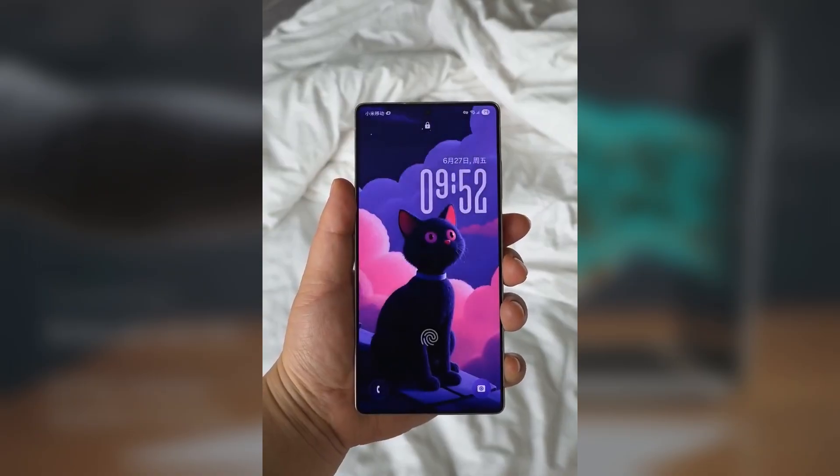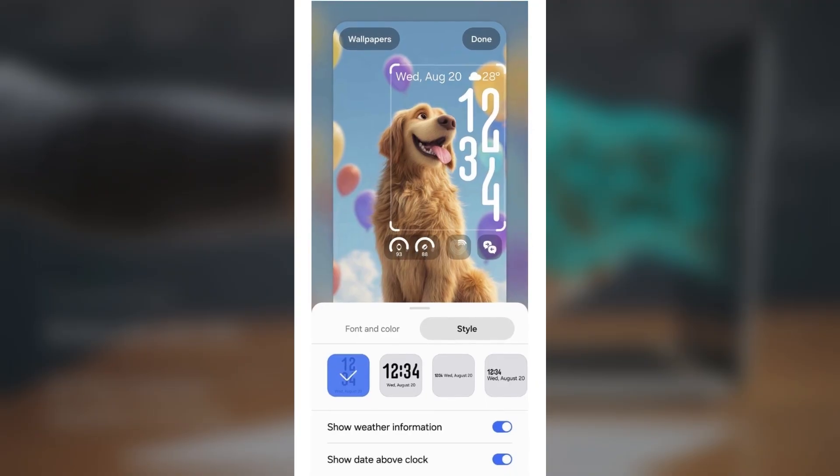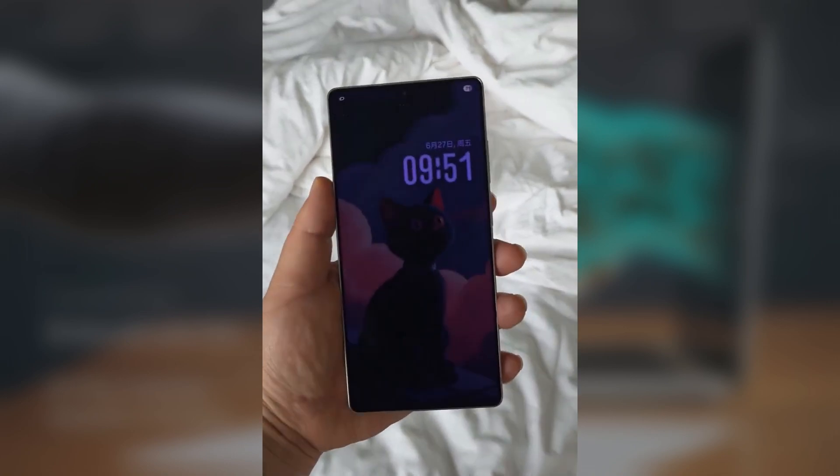Now if you want to try this out, here's how. Head into Lock Screen Customization, tap on the clock, and pick a simple design — not the super fancy ones. In the Font and Color tab, select the second option with animations. Then under Style, you can go with a stacked or horizontal design depending on your preference.